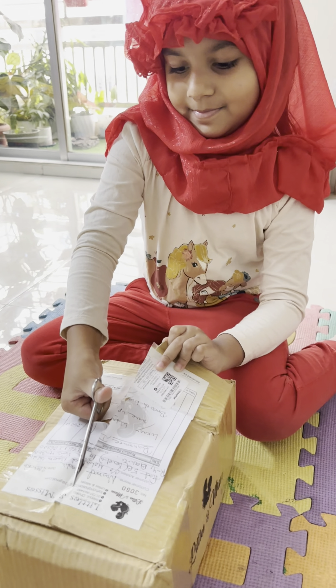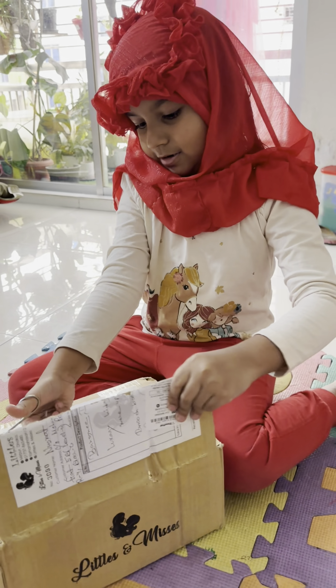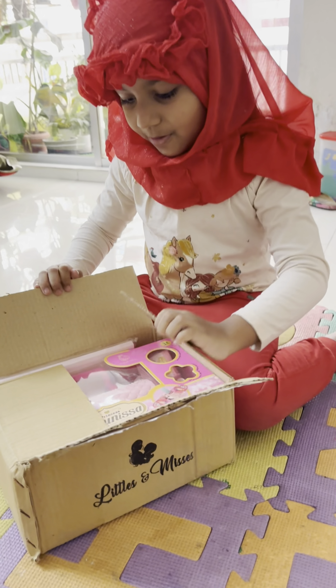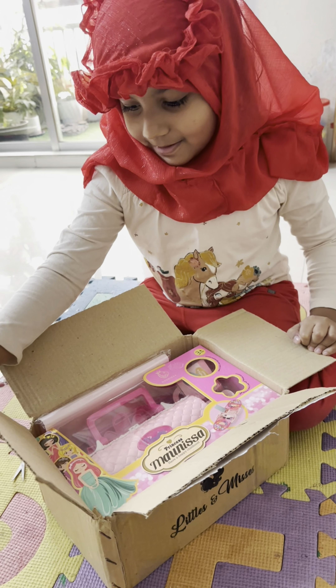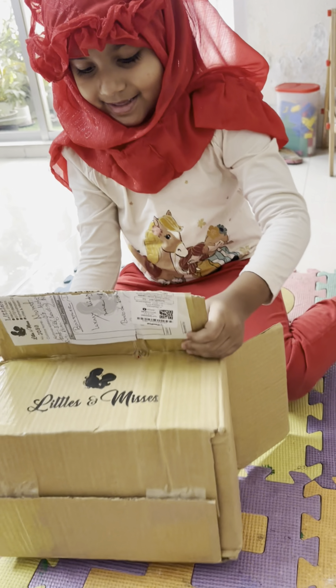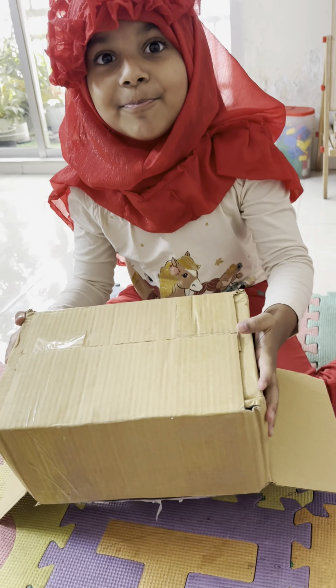I wonder what is in here. Yes, that's a very good card. Wow! A makeup box set!